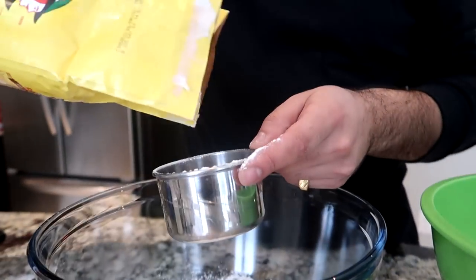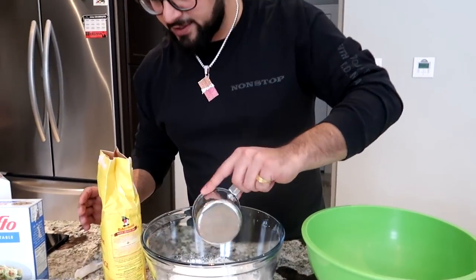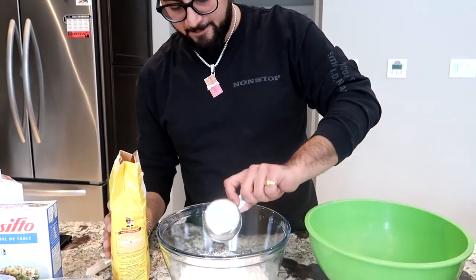One cup. I think I spilled some in there, so there's two cups and now we need a quarter cup. That's a half cup, so we need a half of this. That is about a half — boom.